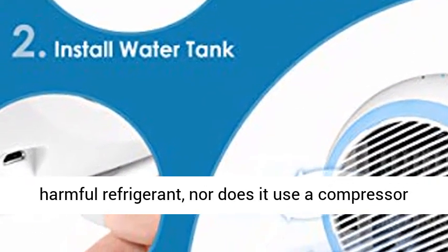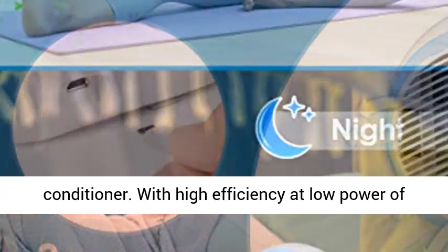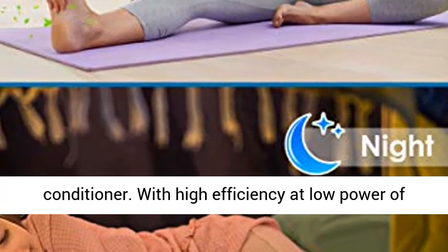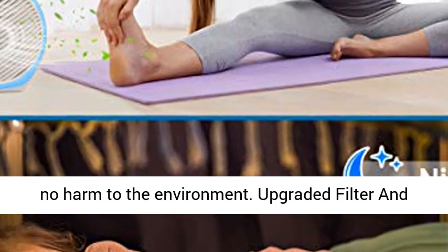Saving energy — it does not contain harmful refrigerant, nor does it use a compressor like a conventional power-consuming air conditioner. With high efficiency at low power working, it saves your electricity bills and does no harm to the environment.